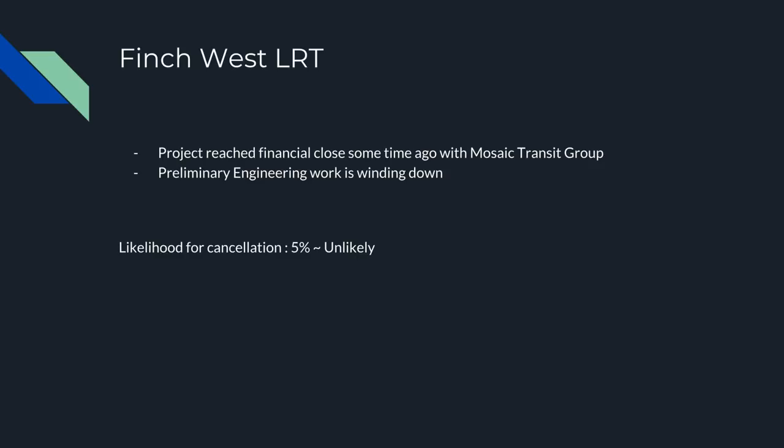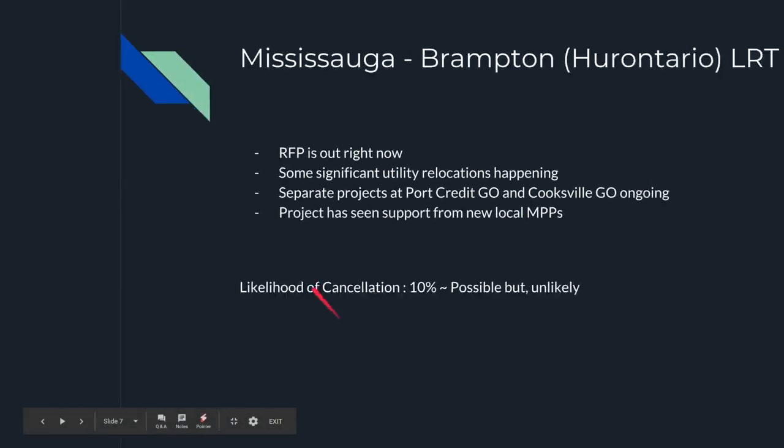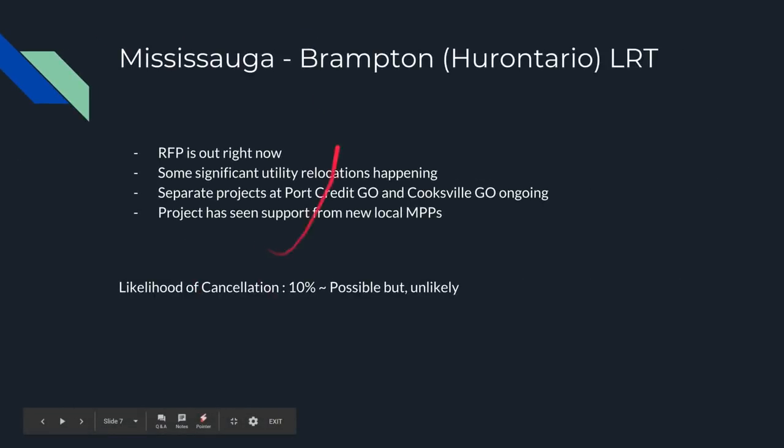Next is the Finch West LRT. The project reached financial close some time ago with Mosaic Transit Group, the consortium that'll be constructing it. Preliminary engineering work is winding down and early construction has already begun with some utility relocations. The likelihood of cancellation is higher here because some politicians have been trying to push for this project to be cancelled, though it's quite unlikely now because there would be quite an extensive cost since financial close has already happened.